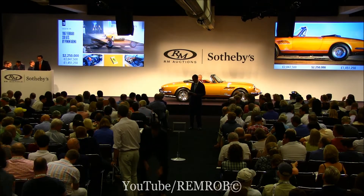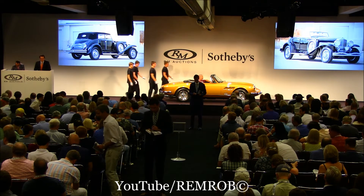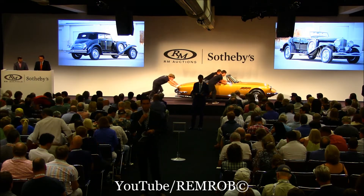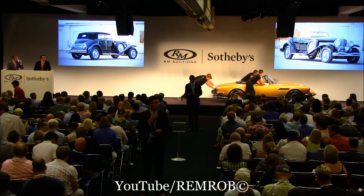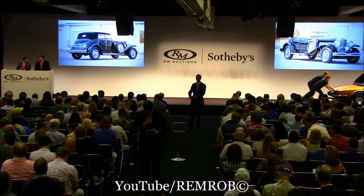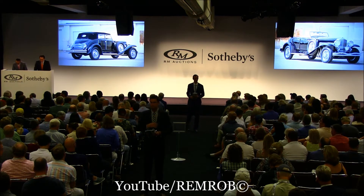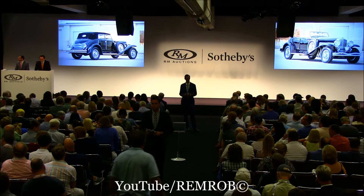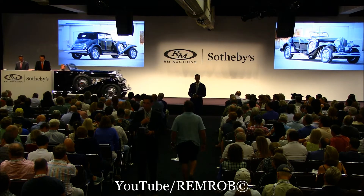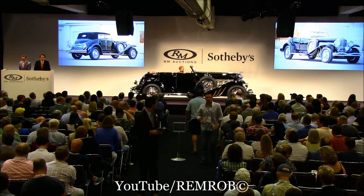Lot 231, the 1933 Duesenberg Model SJ Riviera Phantom — the greatest American car ever built, here in supercharged form. Delivered new to Colonel Jacob Schick, inventor of the cartridge razor, and owned for many years by Hot Rod Harry Schultzinger, who with his colleagues made this one of the fastest Duesenbergs in America. Several of the most prominent names in the hobby have owned this car, and the restoration was conducted by none other than the Freiboxes — the Duesenberg Model SJ supercharged Riviera Phantom.